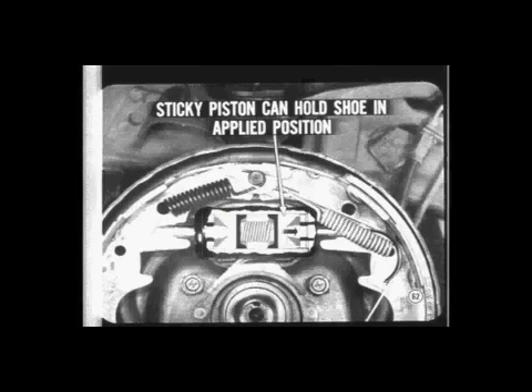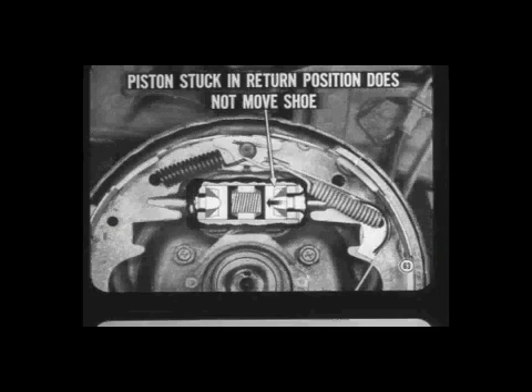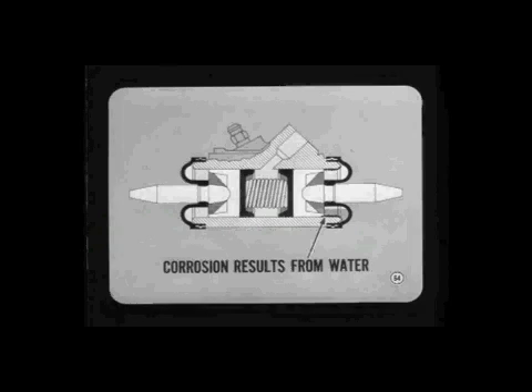How does faulty wheel cylinder operation affect lining wear? A sticky or jammed piston can hold a brake shoe out in the applied position — if the shoe does not return all the way, the lining will drag and wear rapidly. A piston stuck in the return position does not move its shoe outward, so you lose quite a bit of braking force at that wheel, making the other brakes work harder so their lining wears faster. The good brakes may cause a pull to one side, especially when front brakes are affected. Corrosion usually makes a piston stick or jam — the corrosion results from water or splash which gets past damaged or deteriorated wheel cylinder boots. Check for water or evidence of corrosion under cylinder boots when looking for causes of uneven or excessive lining wear.